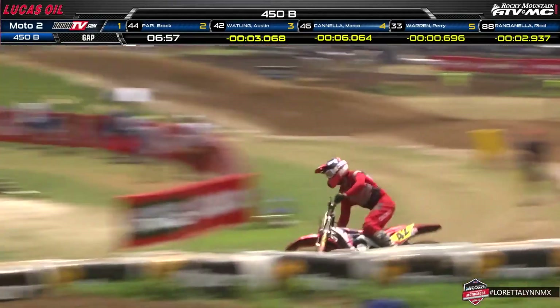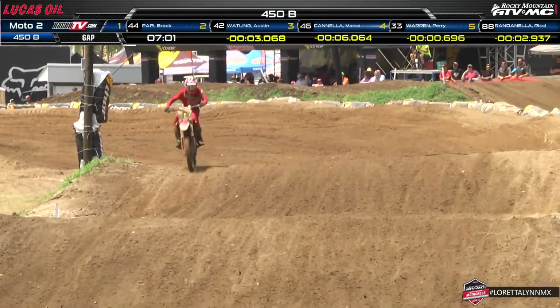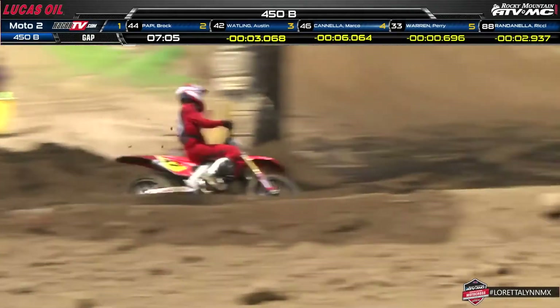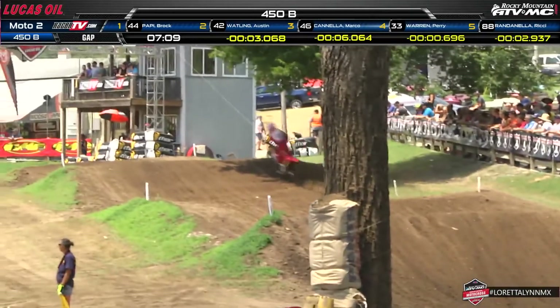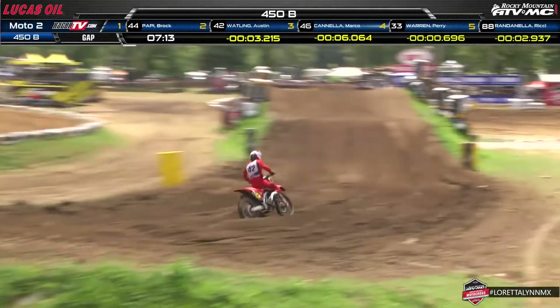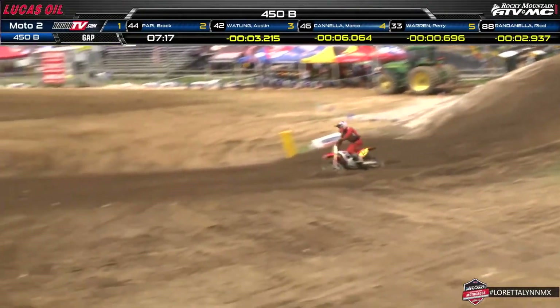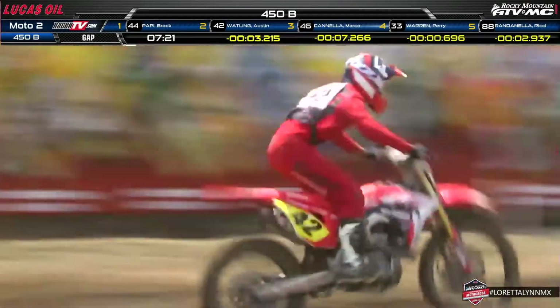Brock Pappy is looking really good, and so is Austin Wadling and Marco Cannella. These three are staying in the top five — if you stay top five, you give yourself a pretty good chance to win this thing, especially with a moto win mixed in. We're watching Austin Wadling on the 42 Honda as he hops over the tunnel of love, loving that position right there in the number two spot.